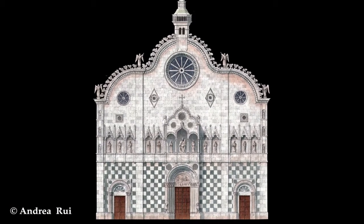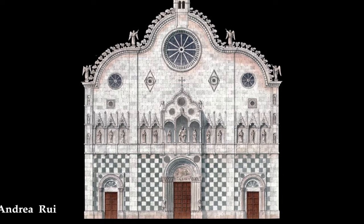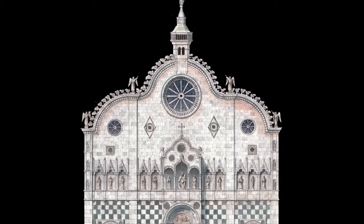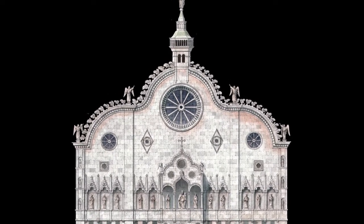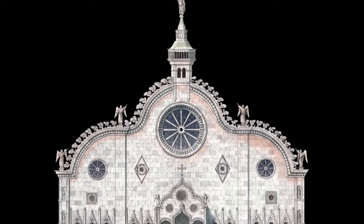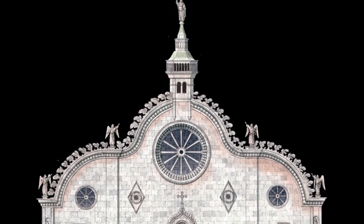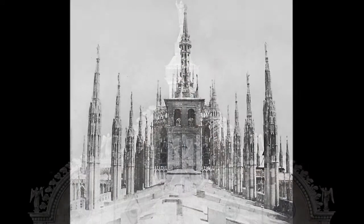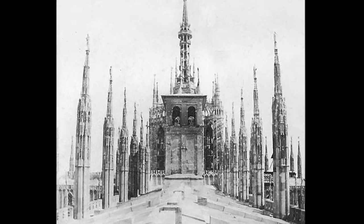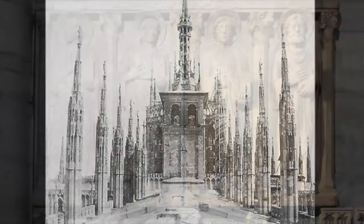The church had three entrances, the main one preceded by a prothorum supported by columns placed on lions. The two orders of the facade were separated by a horizontal band of small loggias with statues. A large rose window illuminated the central nave. On the top there was a turret with the bells that, with the progress in the construction of the new cathedral, would be transferred to a temporary bell tower.